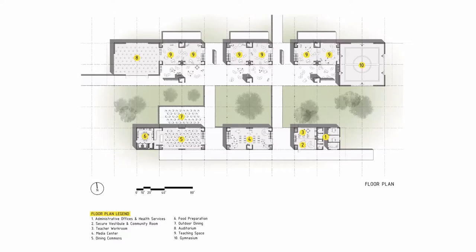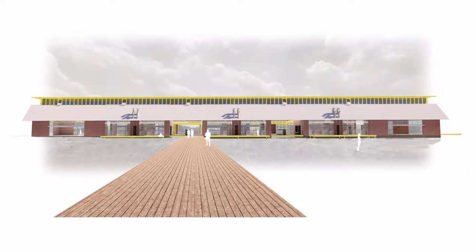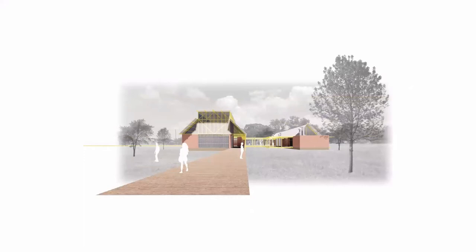Preservation of access and views to the natural site promotes public health and equity in the densifying neighborhood. Elevated wooden walkways connect the school to the street and develop urban links to the landscape. The boardwalks encourage student engagement and provide the necessary space for social distancing.